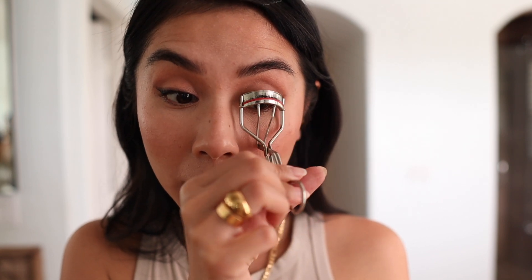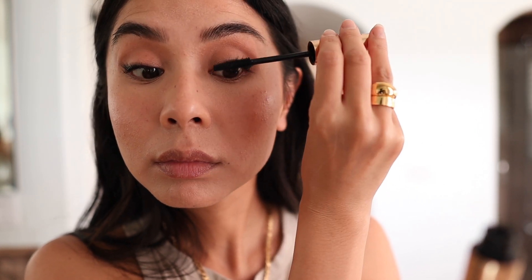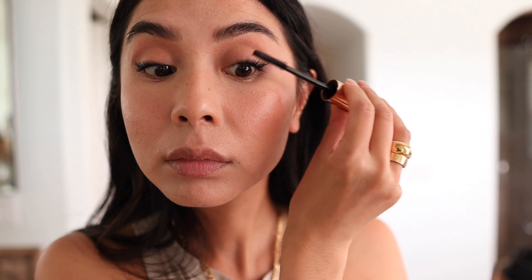I'm not done with my eyeliner — I take the Hourglass gel liner, which has a really fine tip, to define my lash line even more. Since it has a fine tip, it's easy to go in between the lashes and really get in there, making the lash line darker and adding dimension. Then I give my lashes a quick curl before applying mascara — I actually like to curl my lashes before bed too, as I find it helps them stay curled longer.